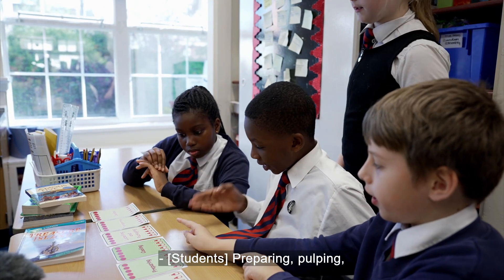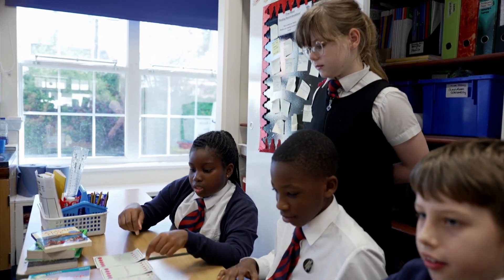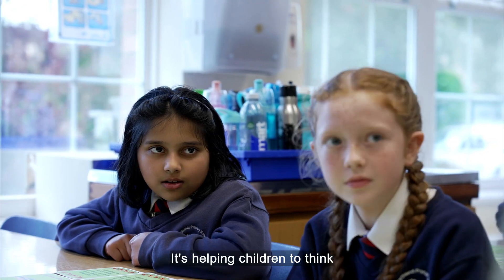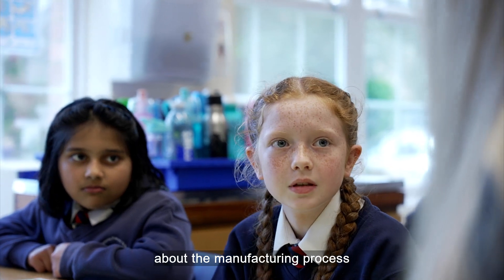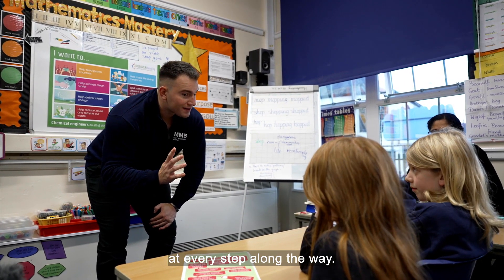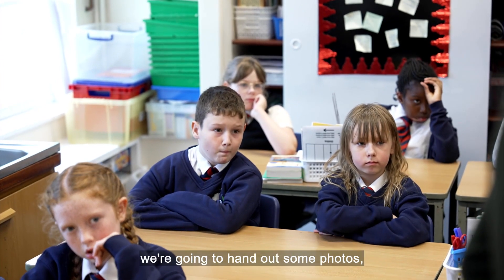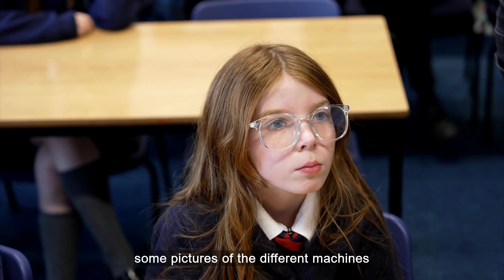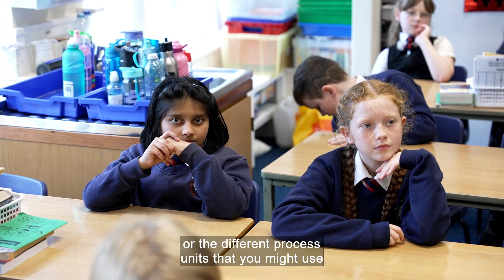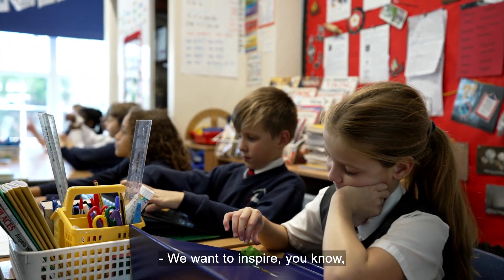Preparing, cooling, labelling, transporting and selling. But this is about much more than cultivating good teamwork. It's helping children to think about the manufacturing process and the role that engineers play at every step along the way. We're going to hand out some photos and pictures of the different machines or the different process units that you might use to do all of these steps in. We want to inspire.